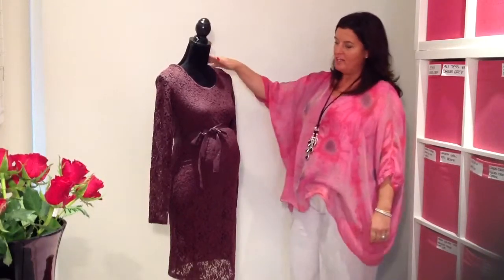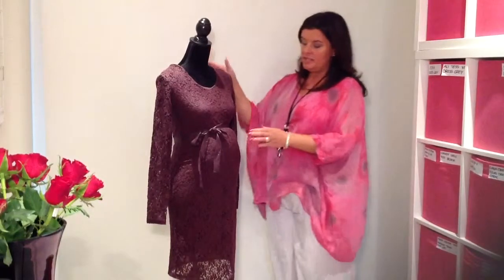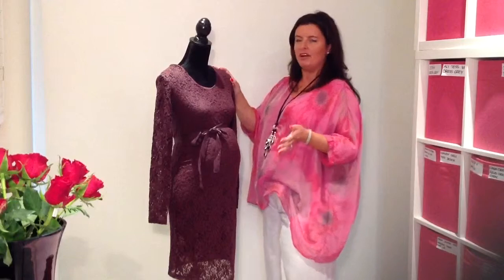Here we have the super soft lacy maternity dress. This colour is actually called chocolate fudge, though we think it's kind of a little bit more like aubergine.